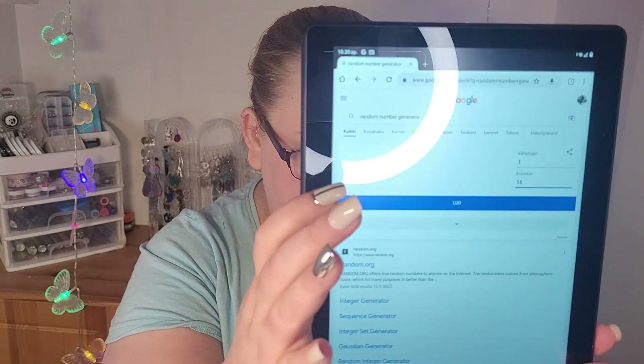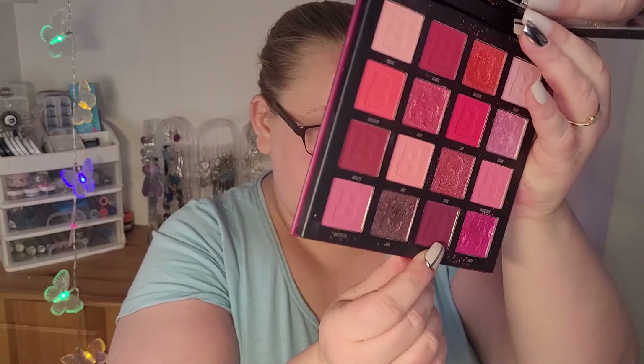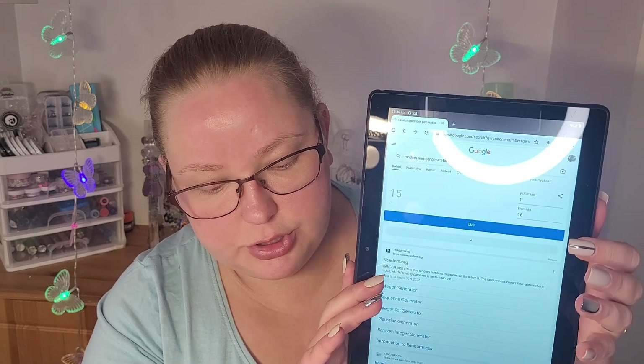So we have 15 shades in the Paris palette. The first shade I drew is this dark shade here called Journal.